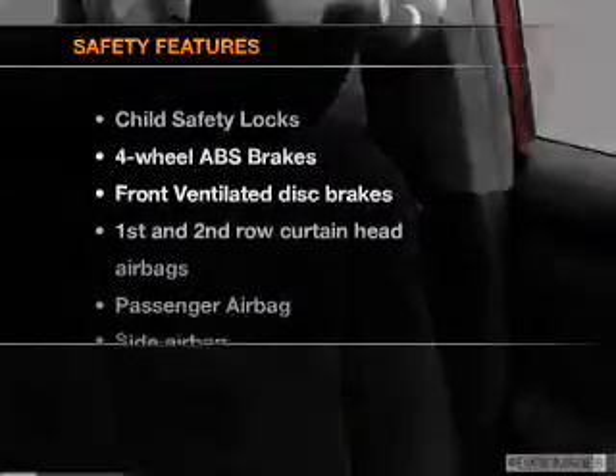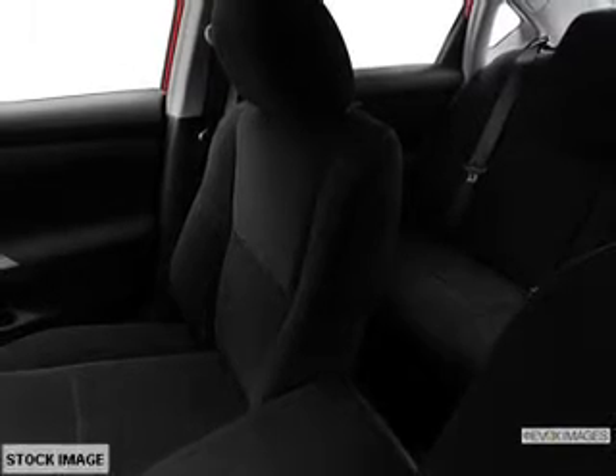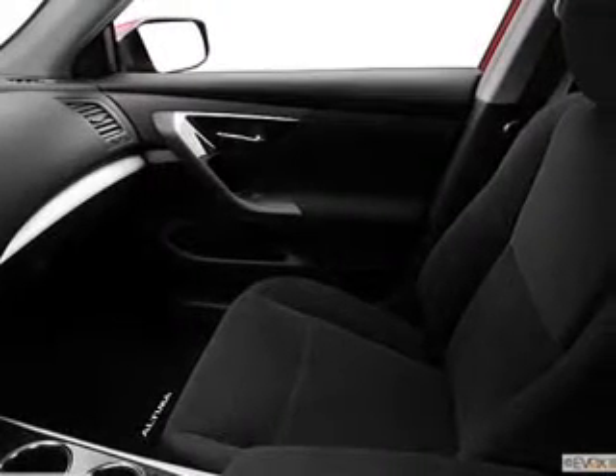CD player, power mirrors, and an alarm system. If safety is a high priority, rest assured knowing these top safety components are included: front ventilated disc brakes, curtain head airbags, passenger airbag, side airbag, traction control, stability control, and independent suspension.